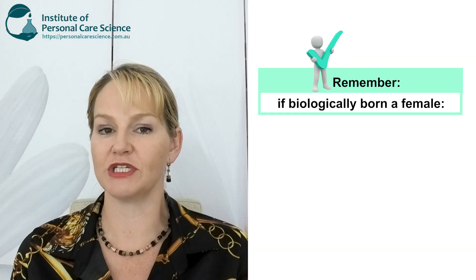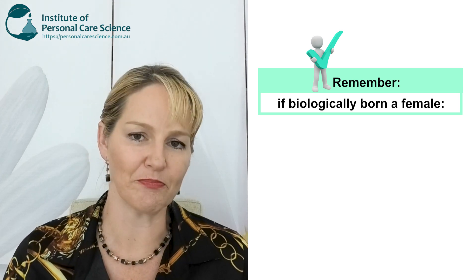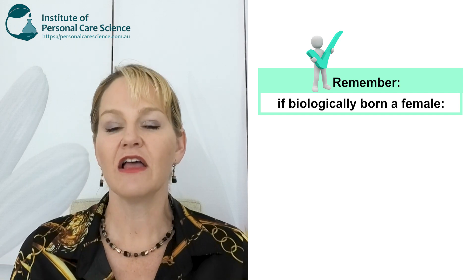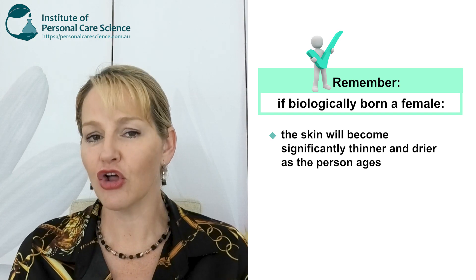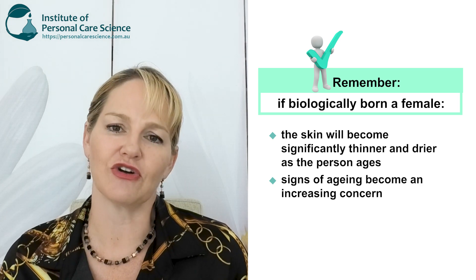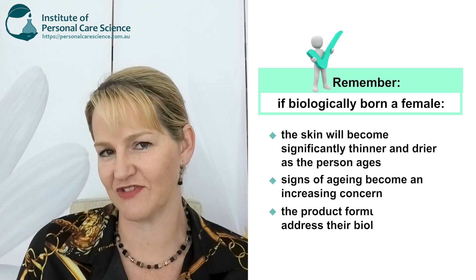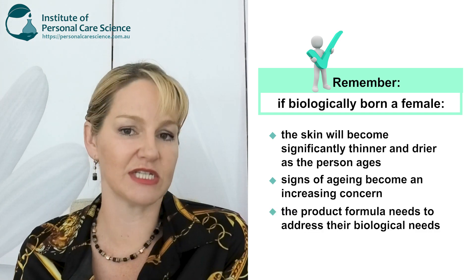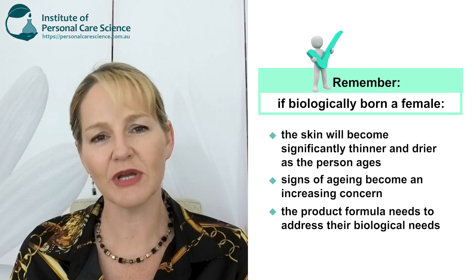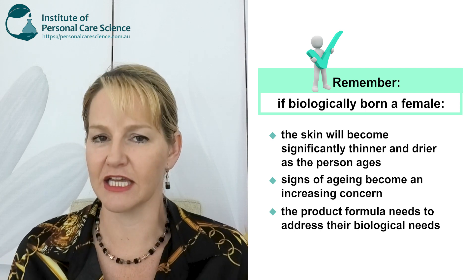Let's look at a 40-year-old person. First, let's consider that 40-year-old person was biologically born a woman. By the time they are 40, regardless of how they identify, their skin is becoming quite dry, the collagen in their skin is decreasing, their skin is becoming thinner, and they're starting to show signs of age. So they need products that are going to address all of these factors.